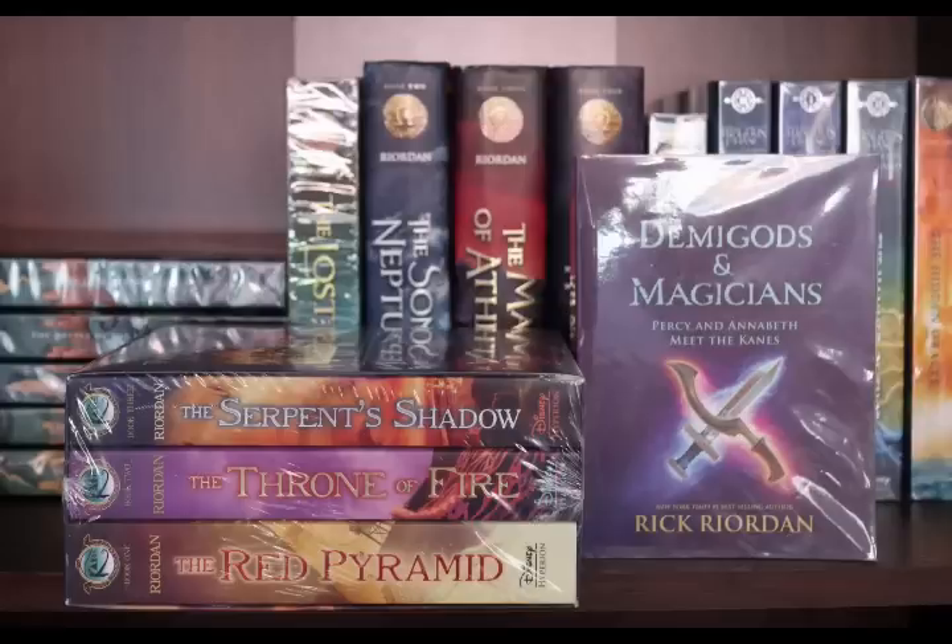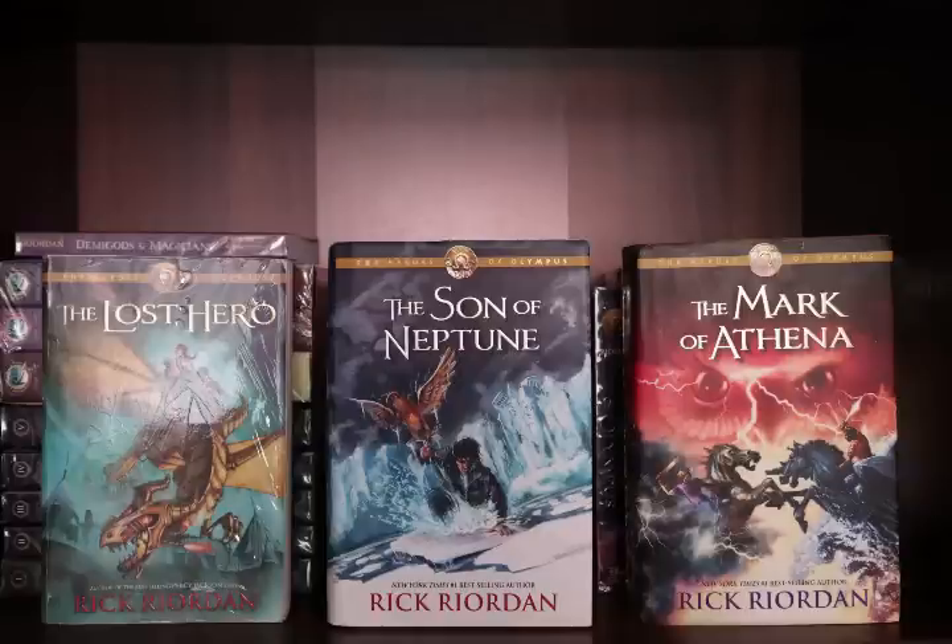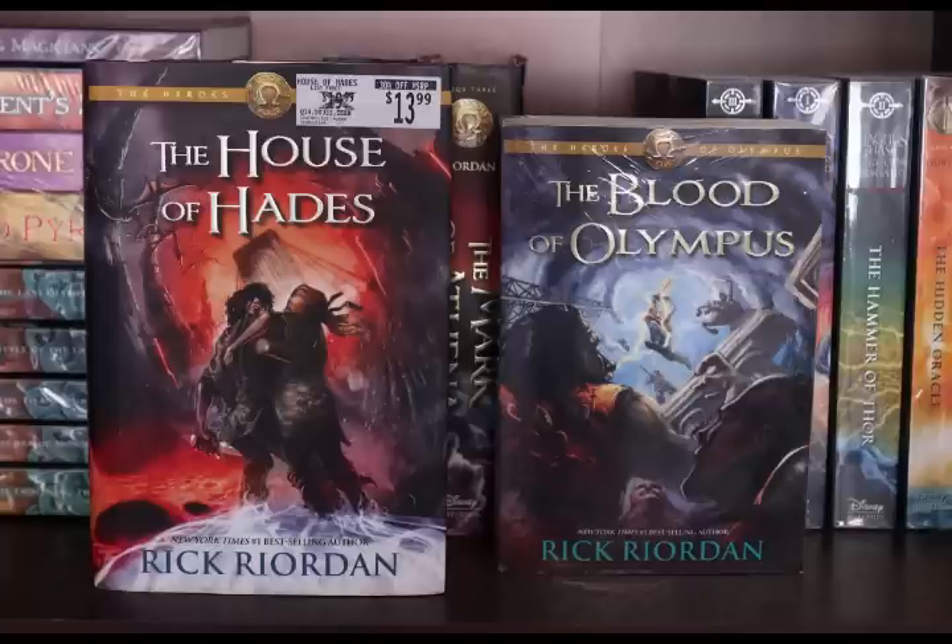I also have the Kane Chronicles — I can't show them because they're still sealed — so that's The Red Pyramid, The Throne of Fire, and The Serpent's Shadow. Right next to it is Demigods and Magicians, which is a crossover of the Kane Chronicles and the Percy Jackson series. Next I have the Heroes of Olympus series: The Lost Hero, The Son of Neptune, The Mark of Athena, The House of Hades, and The Blood of Olympus.